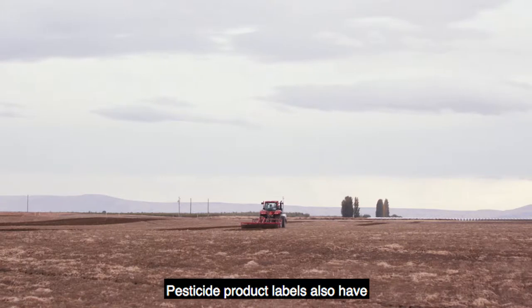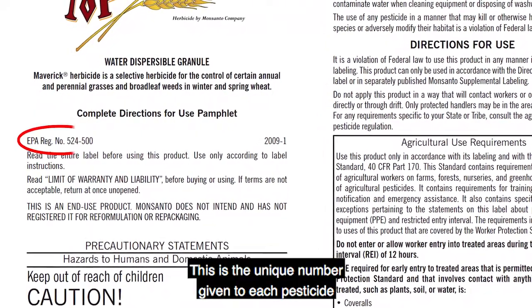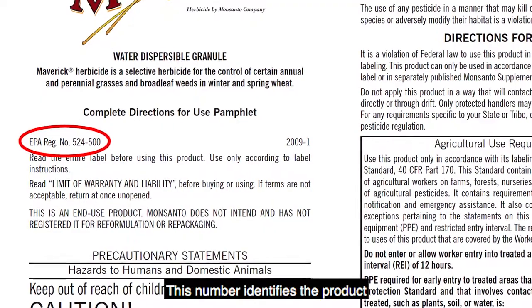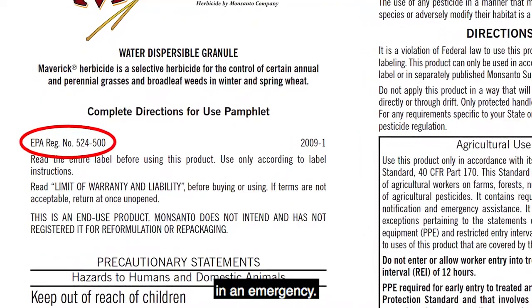Pesticide product labels also have an EPA registration number. This is the unique number given to each pesticide by the U.S. Environmental Protection Agency, or EPA. This number identifies the product and gives medical personnel valuable information in an emergency.